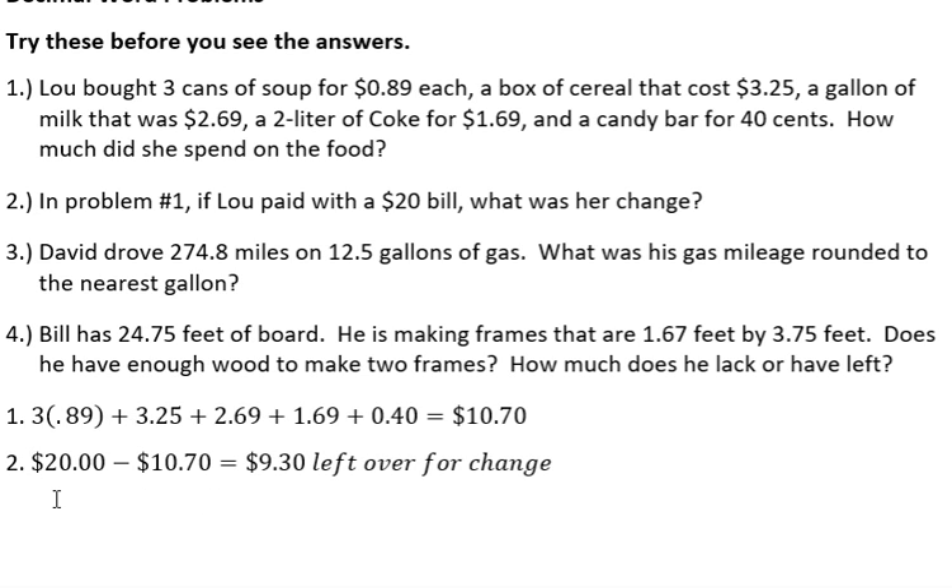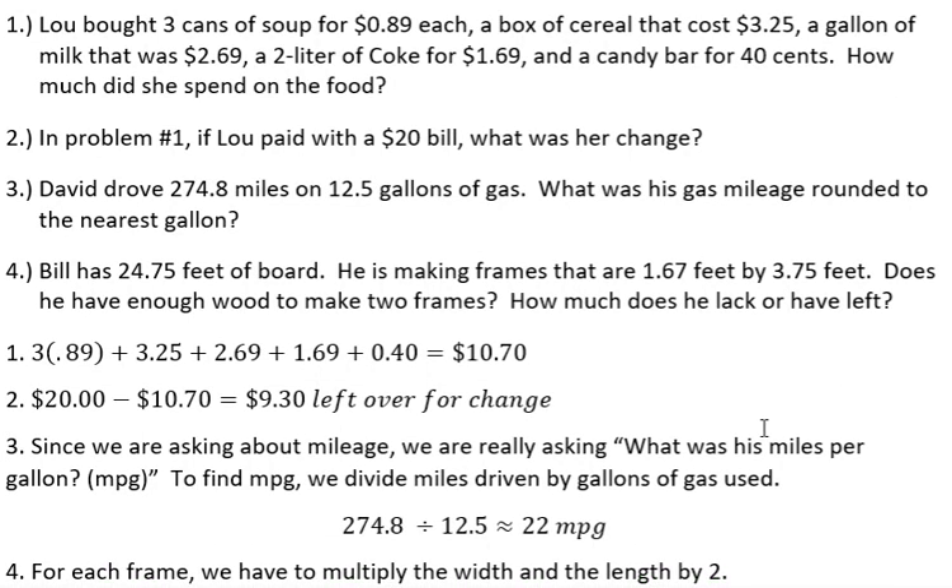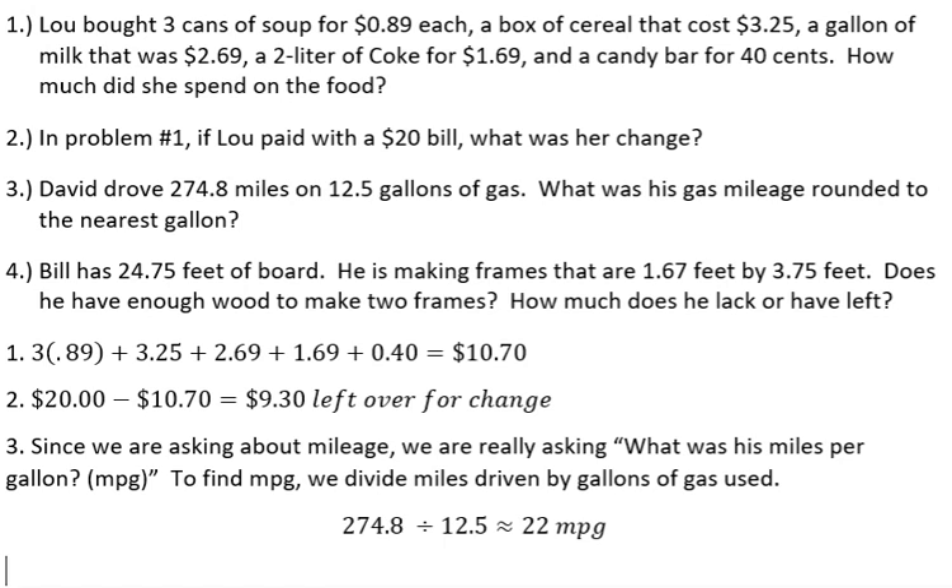Let's take a look at that answer. Since we're asking about mileage, we're really asking about miles per gallon, or MPG. 274.8 divided by 12.5 — use a calculator to do that and round it off. These little wavy lines mean approximately; we should have gotten about 22 miles per gallon.